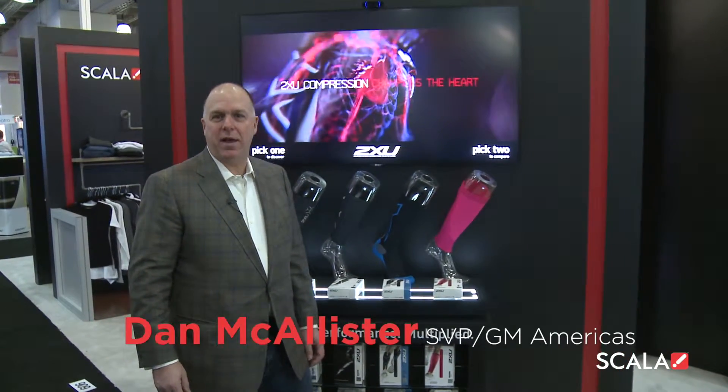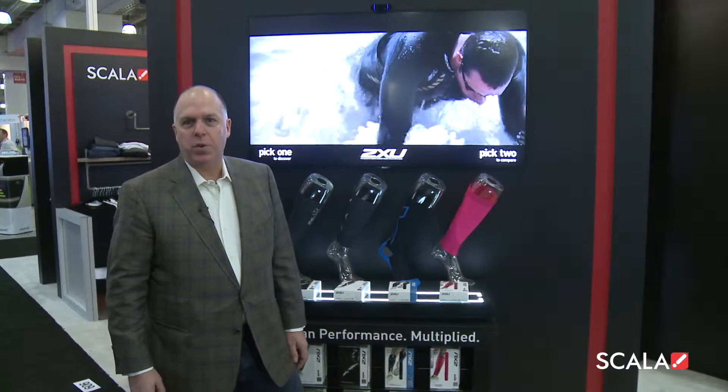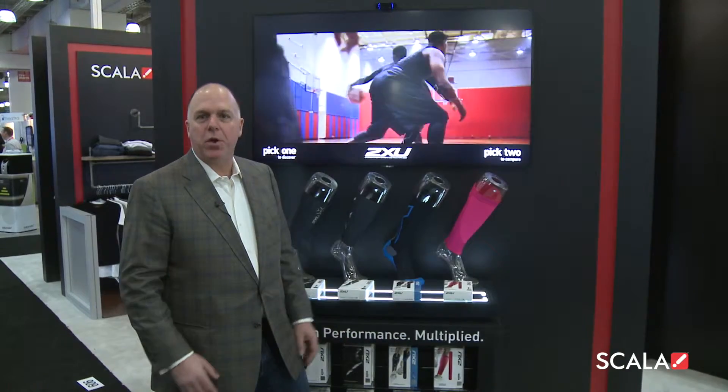Hi, I'm Dan McAllister and we're at NRF 2016, here at the Scala booth showing one of our innovative technologies and solutions integrating multiple technologies.